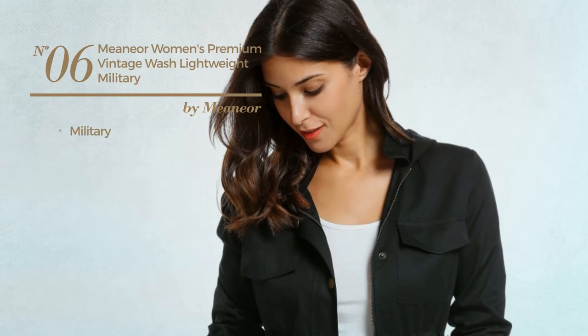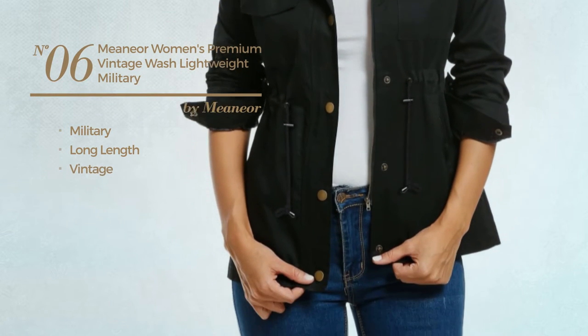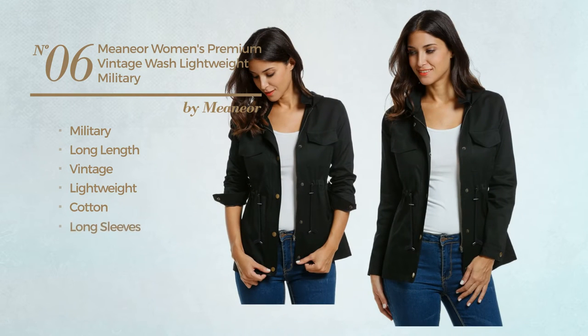Number 6: A Military Long Length Jacket featuring a vintage design, made of lightweight cotton. This jacket includes long sleeves, pockets, and snap button closure. Available in 4 other colors.